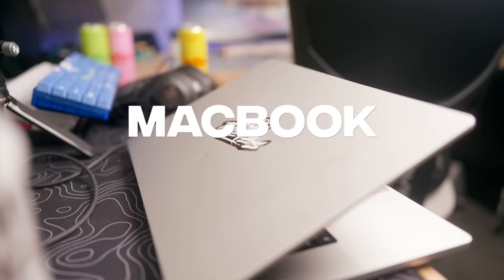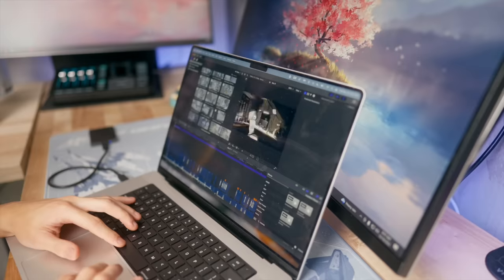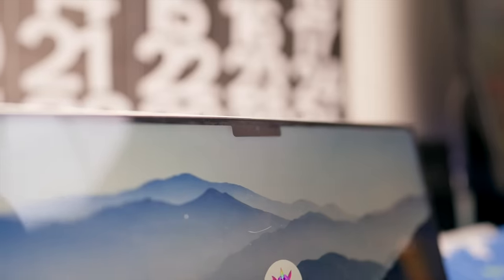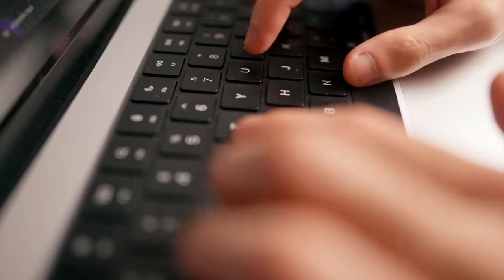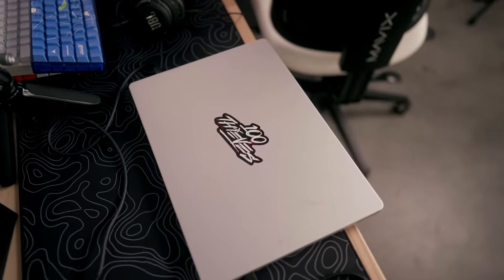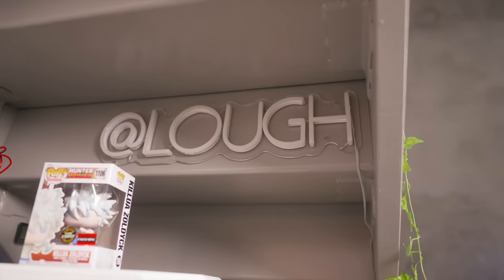Obviously I game and stream on my PC, but when it comes to editing it's a completely different story. I love Final Cut Pro and the new Macs have gotten so good. I have the 16-inch M1 Max model, 32 gigabytes of RAM, one terabyte of storage, in silver. I'm a hardcore Apple fan for sure.